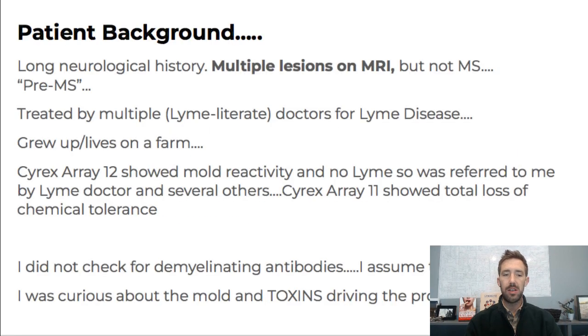First, a background on this patient. She has a long neurological history and she's had multiple lesions on MRIs, but they've said it's not MS. She was diagnosed with EBV 12 years ago, and since then has been diagnosed with Hashimoto's, unknown origin of brain lesions, chronic fatigue, Lyme, CMV, heavy metals, and recent testing indicated mold. So a lot going on symptom-wise from a chronic fatigue standpoint, but also from a neuro standpoint with lesions on MRI but not MS.